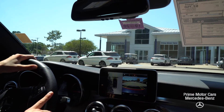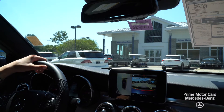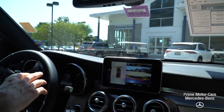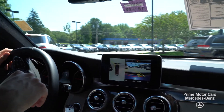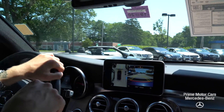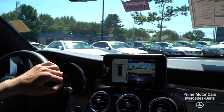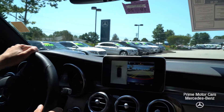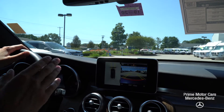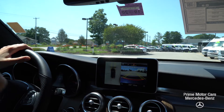A heads-up display unit is also available on this model. Comfort features include heated seats as well as a heated steering wheel, a Burmester surround sound system, and blind spot monitoring in your door mirrors. A lot of great technology — very comfortable, very quiet vehicle. The coupe, being a sport stylish SUV, does not sacrifice any usability during the winter. Ground clearance makes it easy to drive in wintertime, and that 4MATIC is absolutely amazing.